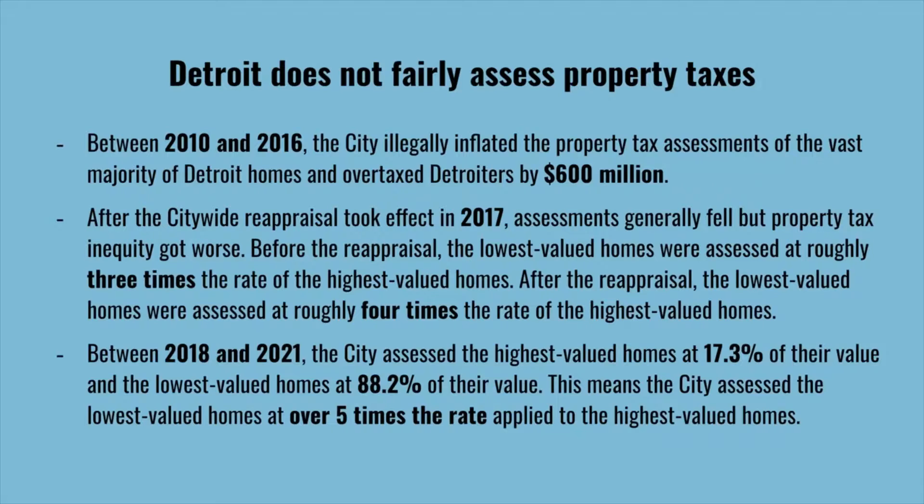Between 2010 and 2016, the city illegally inflated the property tax assessments of the vast majority of Detroit homes and overtaxed Detroiters by $600 million. After the citywide reappraisal, assessments generally fell, but property tax inequity got worse. Before the reappraisal, the lowest valued homes were assessed at roughly three times the rate of the highest valued. After the reappraisal, that ratio grew to four times. Between 2018 and 2021, the city assessed the highest valued homes at 17.3% of their value and the lowest valued homes at 88.2% of their value — over five times the rate applied to the highest valued homes.